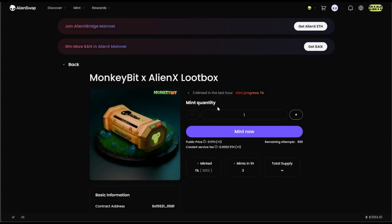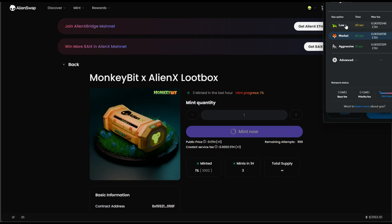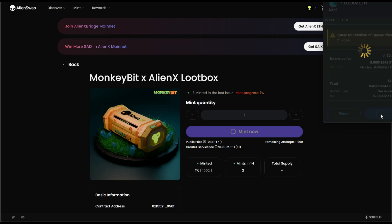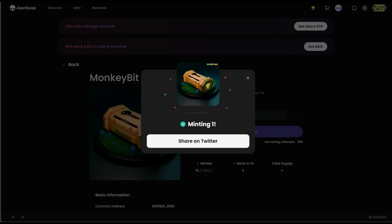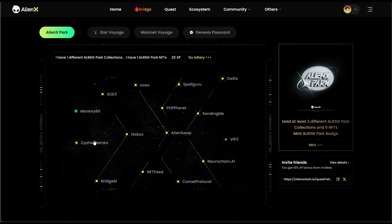I'm going to mint one of these right now and click Mint. This is actually a bit expensive — I have to pay around 40 in gas fees, so in total almost one dollar. Let me reduce the gas fee. Still one dollar and three cents — let me click Confirm, then share on Twitter. I've already minted this. Let me click Verification. As you can see it has changed from zero to one and turned green, so I've completed this one.